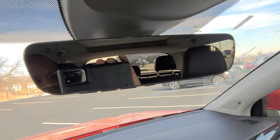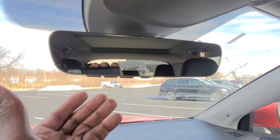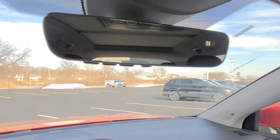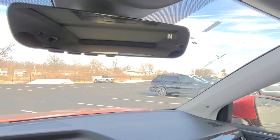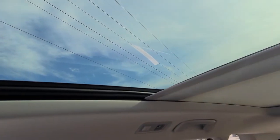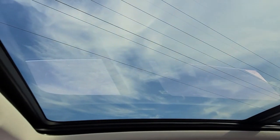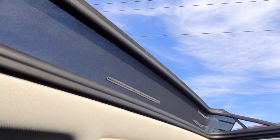Up above, we have an auto-dimming mirror with a digital compass — this is the Homelink mirror with the Homelink Connect subscription for four years. You can tell because it has four buttons: three for garage door memory and one for Bluetooth. You also have this light-colored headliner and here's a look at that power sunshade — it covers all of the passenger seats, and there's a pane of glass hidden there. Opening the sunroof, this pane of glass stacks on top of the other one and you get a pop-up windscreen at the top.